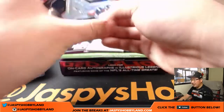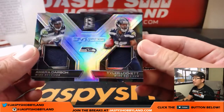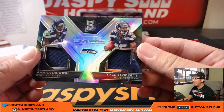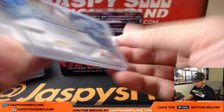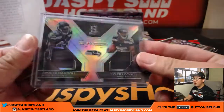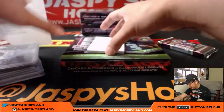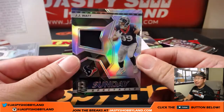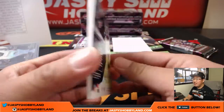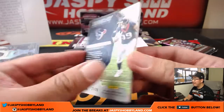Next one is a Seahawk. Sync Swatch — Amara Darbo, Tyler Lockett. That goes to Damien and the Seahawks, 131 out of 199. And Texans — JJ Watt, Sunday Spectacle, 27 out of 99.